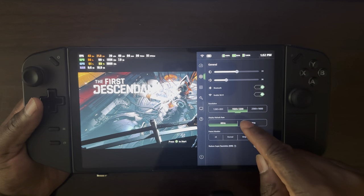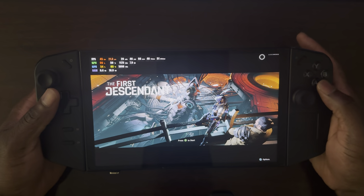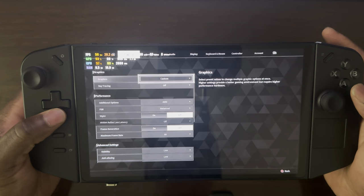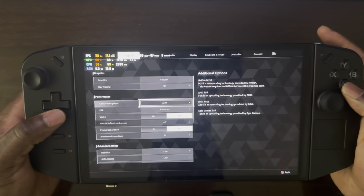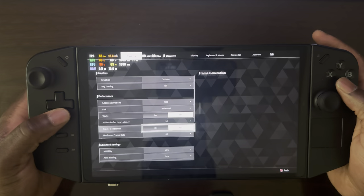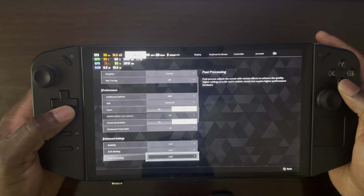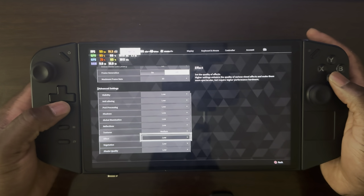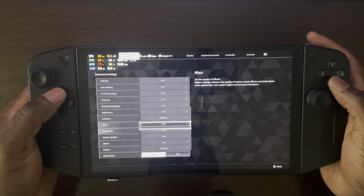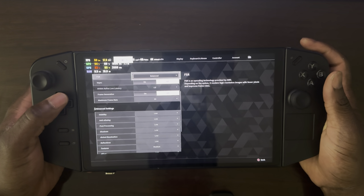My display settings are set at 1200p at 60 hertz. Radiant super resolution is off. My OS is on efficiency. In the game, my graphic options are set to custom. Ray tracing is definitely off — the system doesn't have that power. For performance, running AMD FSR balanced. V-Sync is off, frame generation is also off. Maximum frame rate is locked at 60. Visibility is set to low — basically all settings are low except textures, which are set to medium. Motion blur is off. One of the cool things about this game is that even though the settings are set to low, the game looks really, really good still.